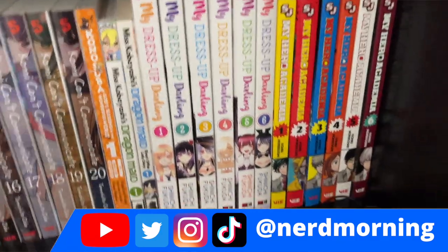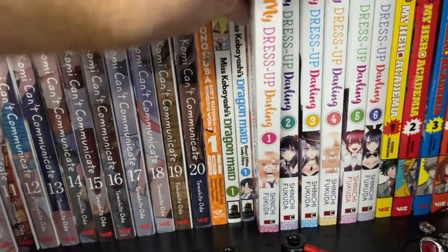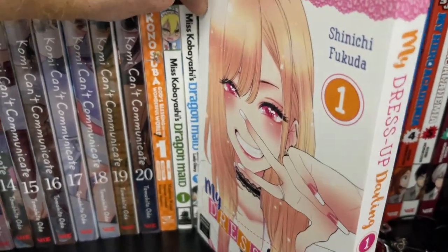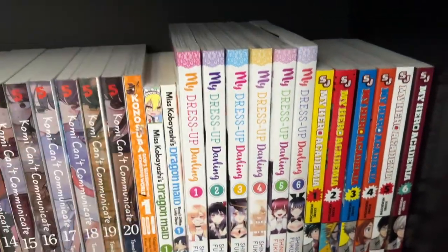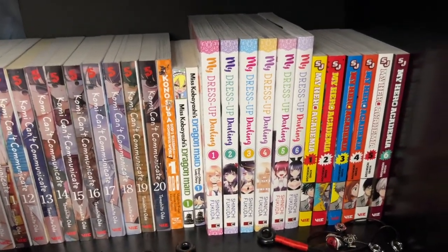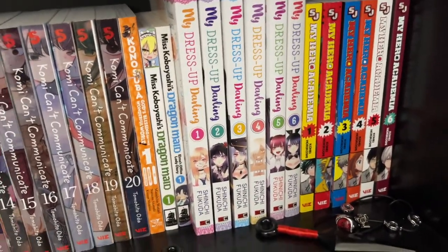My Dress Up Darling — this series is so incredible. If you're a cosplayer, it's a series I would definitely recommend. It is so much fun. The main characters are very, very lovable, and their journey to create things — if you're into something and excited about it, they celebrate being interested in those types of things. I absolutely love the positive vibes that I get from that story.